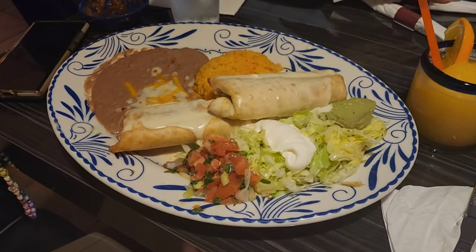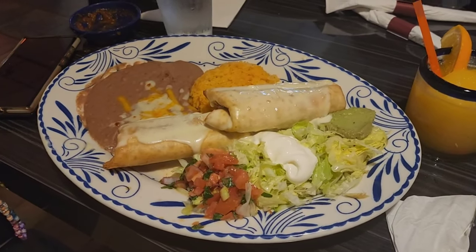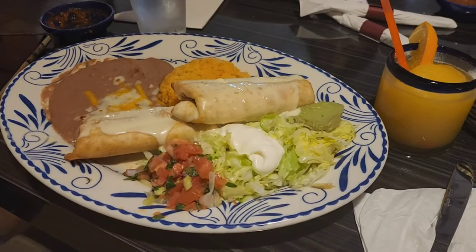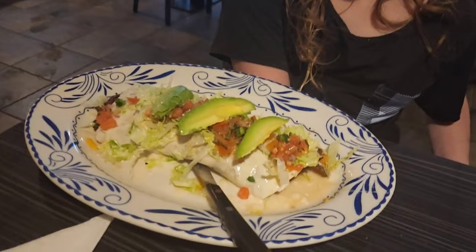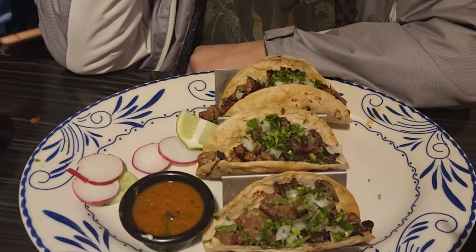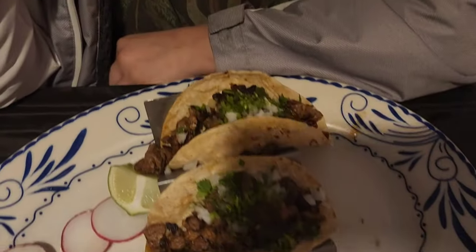All right, so Ginger's got the chimichangas over here — what kind of chimichangas are these? I don't remember, it's the first one on the menu. And what does she have here? California burrito. And then steak tacos with corn tortillas requested.